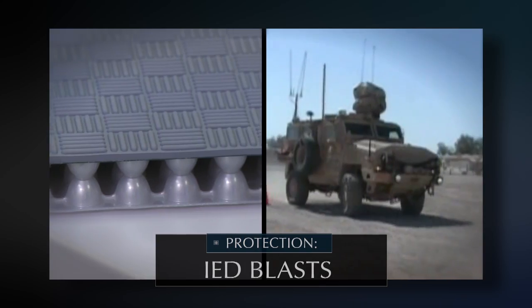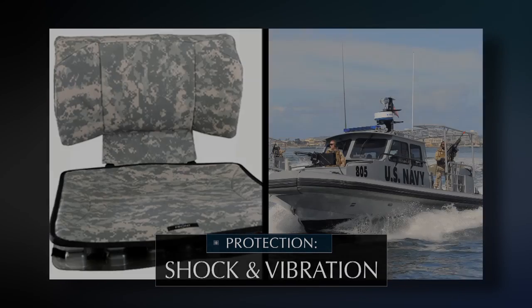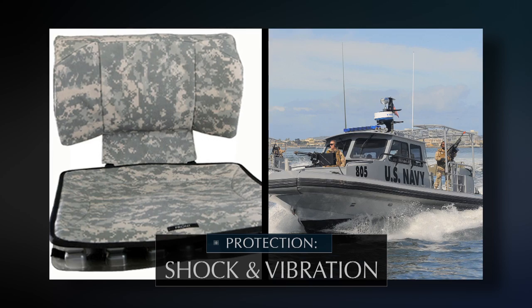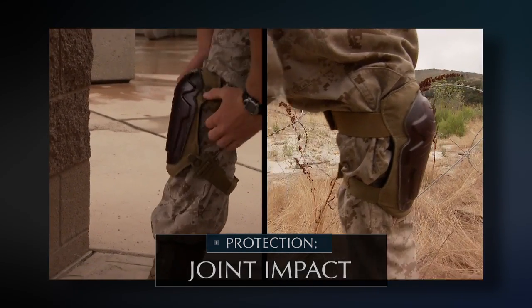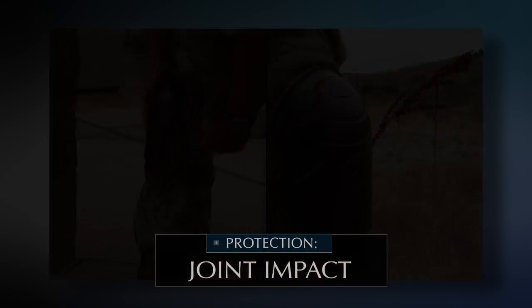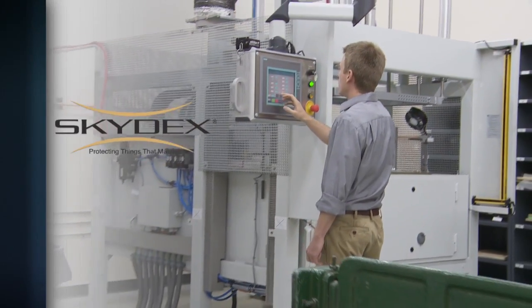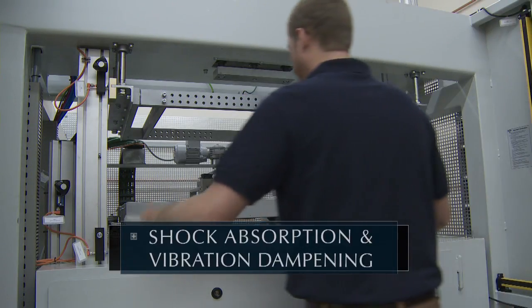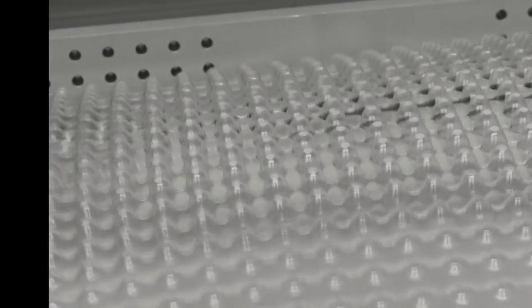It protects America's warriors from IED blasts, from head injuries, and from the relentless pounding of choppy seas and rough roads. It shields their joints from potentially crippling impacts and even provides them with a good night's sleep. Skydex Technologies has developed a patented protective plastic material that adds powerful shock absorption and vibration dampening qualities to a seemingly endless variety of products.